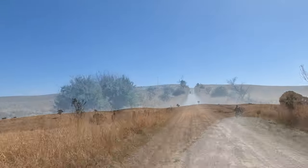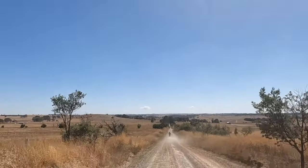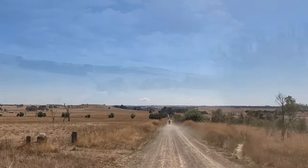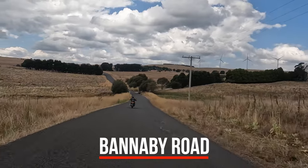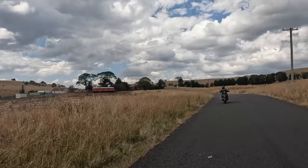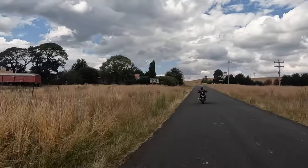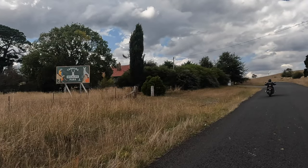We continued on through Crookwell and onto Tarago, where we had a really nice lunch at the Grand Etty Cafe. After lunch we left Tarago on Banerby Road heading for the Swallowtail Pass, and noticed an old train carriage on the side of the road, which is at the Tarago Wildlife Park.